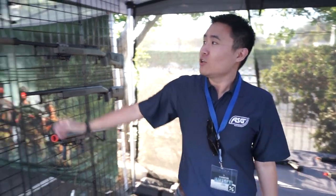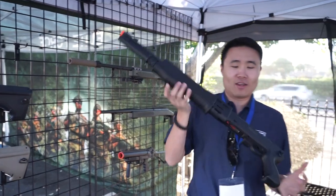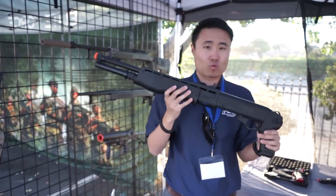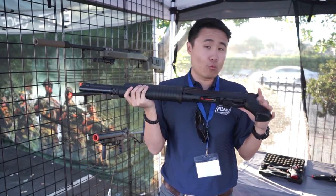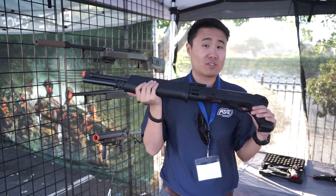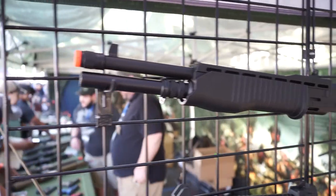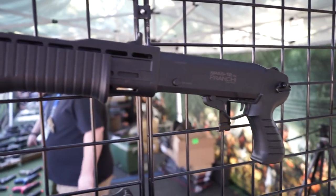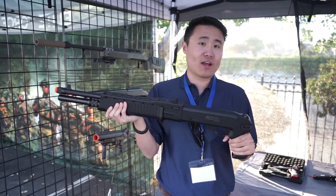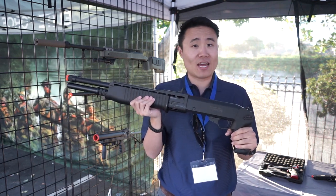Moving on, we've got our new SPAS-12 shotgun. In the airsoft world this is one of those rare guns where if you could find one before it was like $200, and we just released this one for around $60. It's a tri-shot pump-action and it uses the standard TM style shells, so you're not gonna find any weird proprietary shells. It's fully licensed by Franchi so you get that authenticity, and it's available right now from Evike.